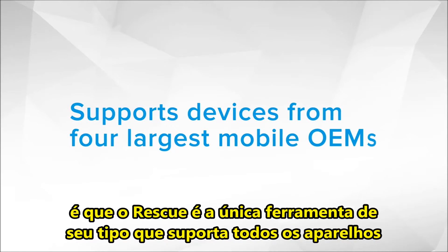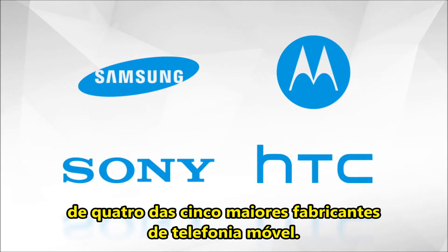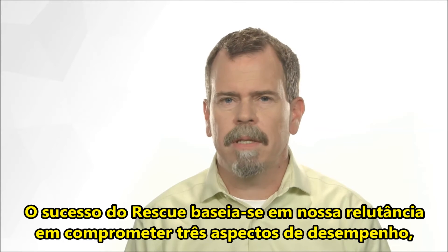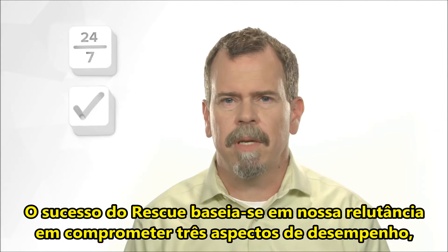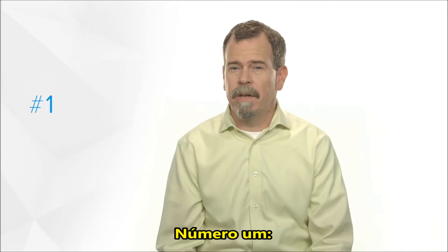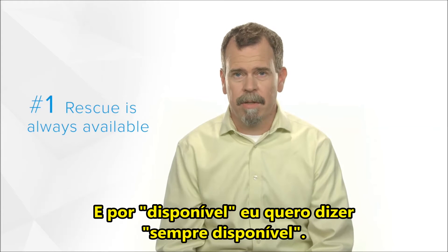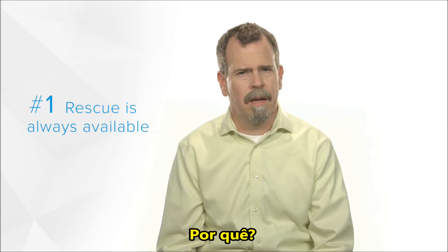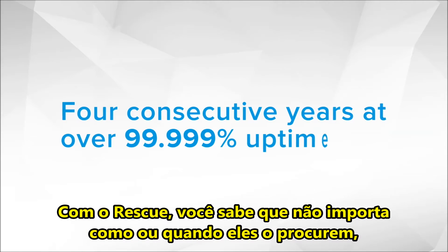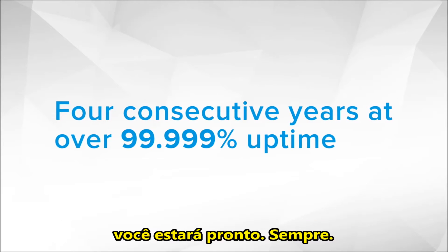For starters, Rescue is the only tool of its kind that supports all devices from four of the five largest mobile manufacturers. Rescue's success is based on our unwillingness to compromise on three aspects of performance, each one integral to its success. Number one, Rescue had to be available — and by available, I mean always available. People expect answers in real time, 24-7. With Rescue, you know that however and whenever they come knocking, you'll be ready. Always.